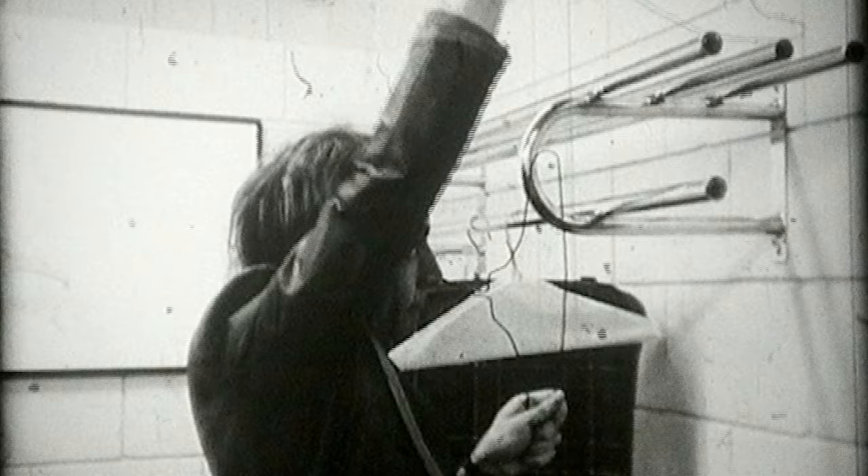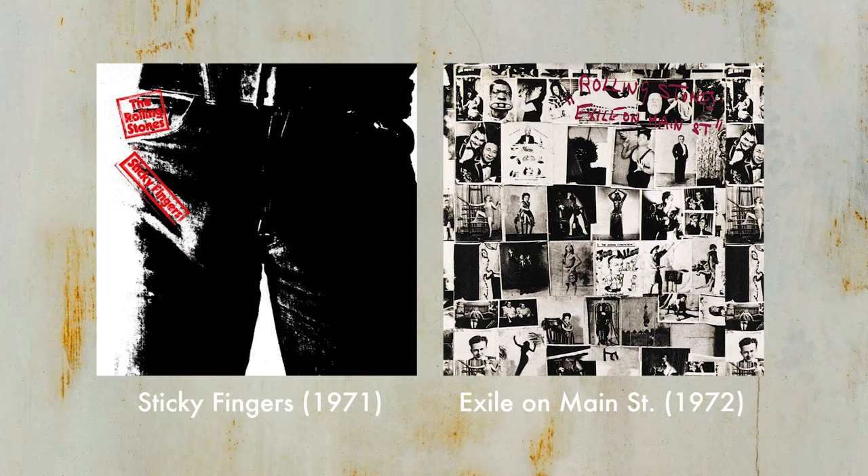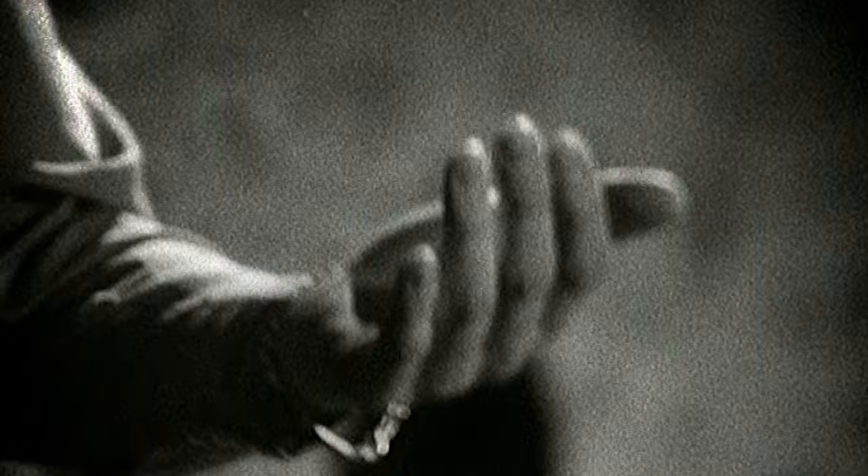The Rolling Stones mobile studio was also a favourite among the Stones themselves, with the band using it to record not just one iconic album but two — 1971's Sticky Fingers and 1972's Exile on Main Street. These albums were renowned for their laborious hours of recording, with sessions for Exile on Main Street running into the early hours of the morning every day for days on end. Without the mobile studio, recording on this level would simply not have been possible.